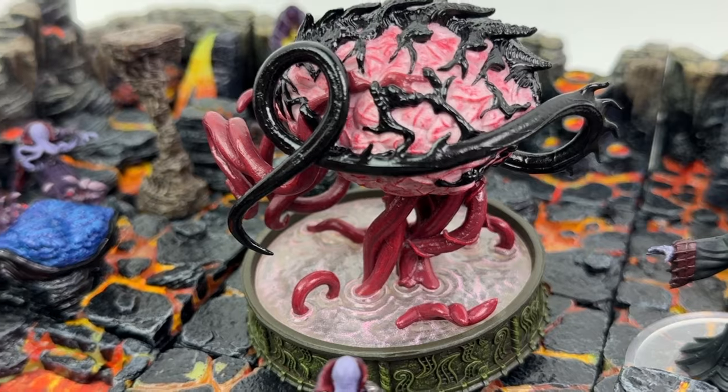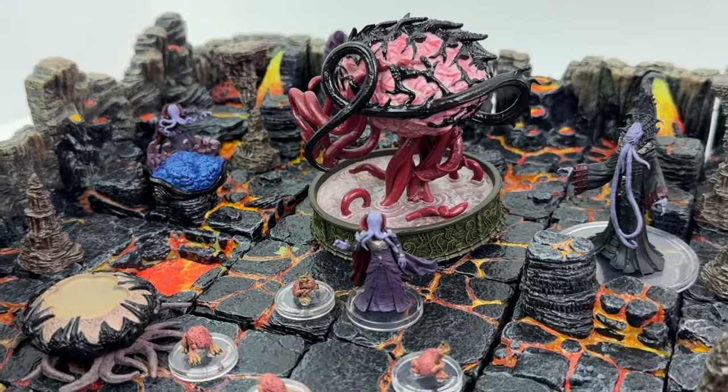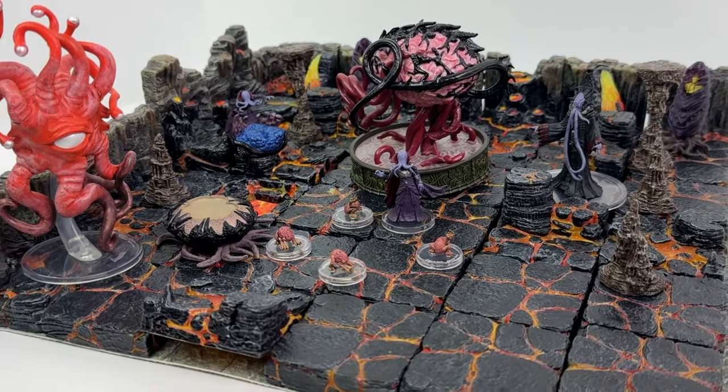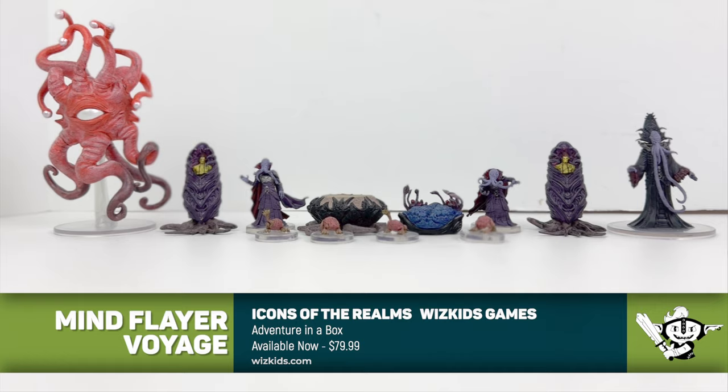What I want right now is a mini-set that will let me make an actual Underdark Mind Flayer colony. I think you could take the minis in this set and combine them with the Elder Brain premium set from Volo and Mordenkainen's Foes and you're getting pretty close to that. But I do think that's another ripe candidate for an Adventure in a Box set. Adventure in a Box Mind Flayer Voyage is on sale for between $65 and $80 right now. It's a little bit steep, but I think it's a pretty nice set. Let me know what you think of it in the comments section down below.